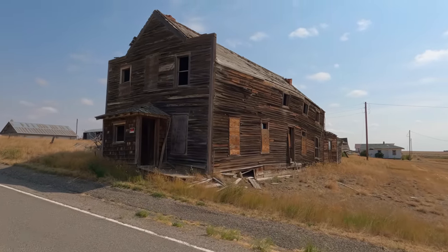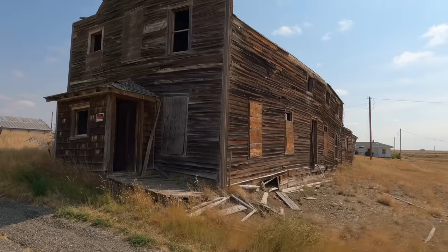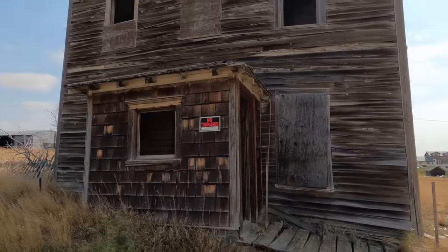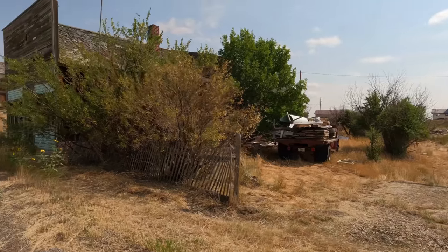I didn't enter the building — I was just standing on private property. It's probably turned into a bit of a nuisance for the landowners who keep having people enter their land. But if you stay right on Main Street, there's plenty to see.